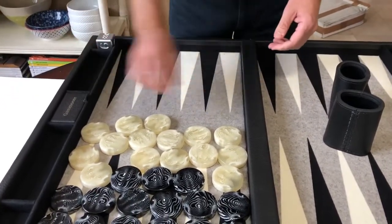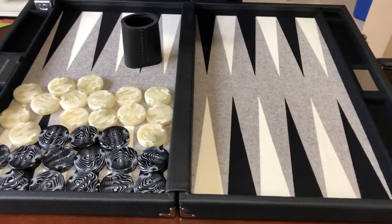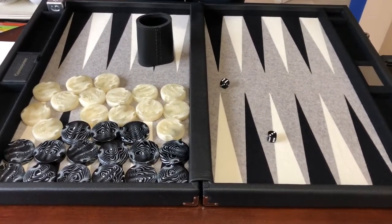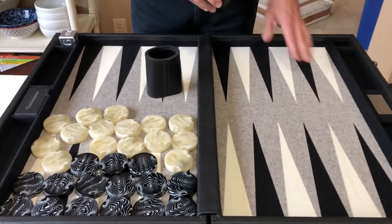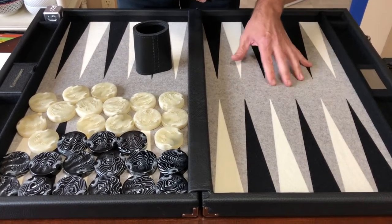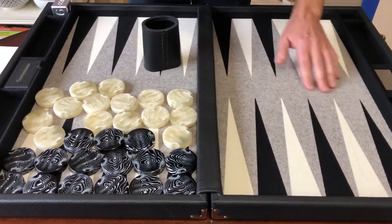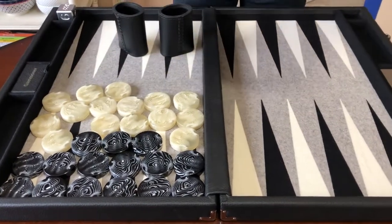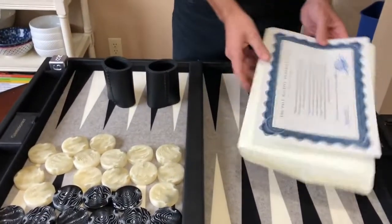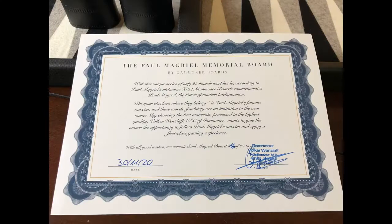The dice cups sound beautiful — slightly padded. This merino wool felt is just stunning, almost like a light gray heather, kind of off-white. The black is absolutely perfectly integrated. This is a certificate of authenticity signed by Gammoner's Volker Wenzloff. With this unique series of only 22 boards worldwide — according to Paul Magriel's nickname x22 — Gammoner commemorates Paul Magriel, the father of modern backgammon.